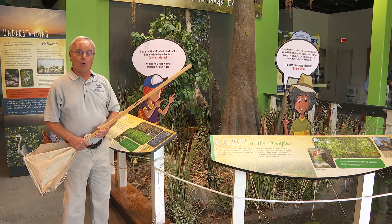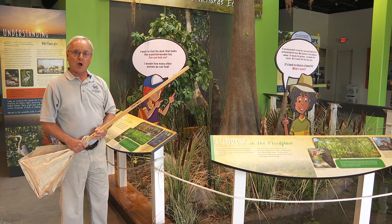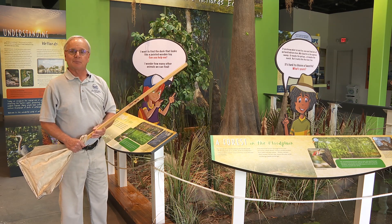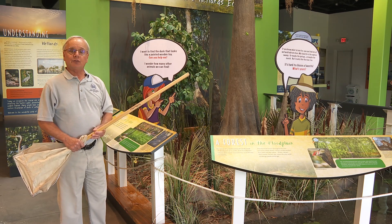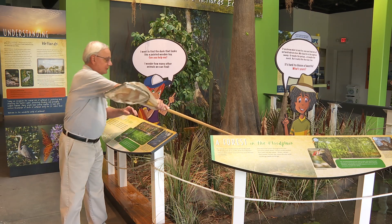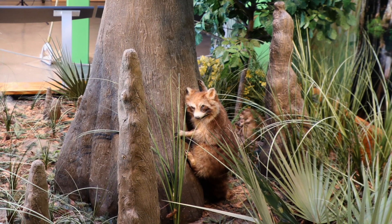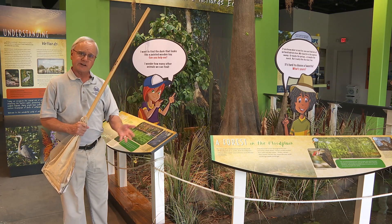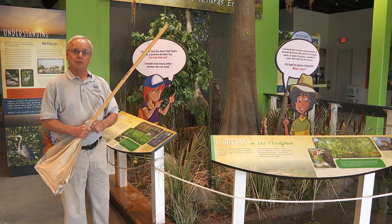Cypress trees can get very old — hundreds or even over a thousand years old. They're one of the very few trees that can grow in very soggy dirt, in wetland conditions, and really thrive. One of the things that helps them do that is their root system, including these things called cypress knees growing out of the ground. They're part of the root system and may help get air down into the roots in the soggy soil, and may also help strengthen the root system.